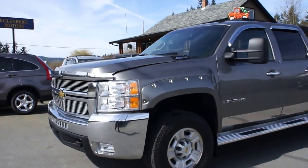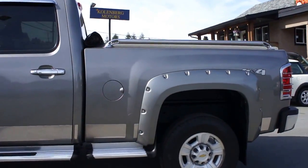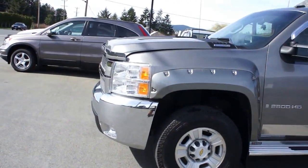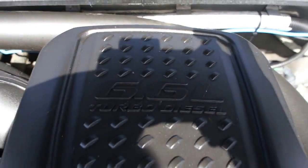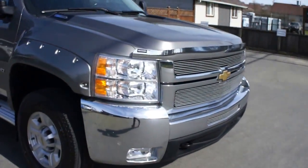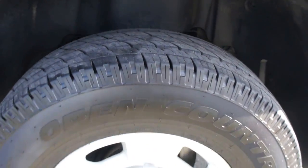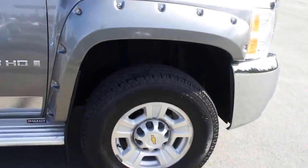2007 Chevrolet Silverado, three-quarter ton heavy-duty, crew cab, short box, four-wheel drive. This truck is the fully loaded LTZ model with a 6.6 liter Duramax turbo diesel engine. This truck is in great condition with fog lamps in the front bumper, factory 17 inch alloy wheels, and Toyo Open Country all-terrain tires — a nice quality tire on all four corners.